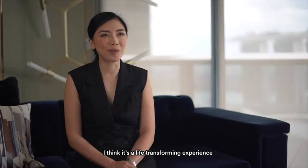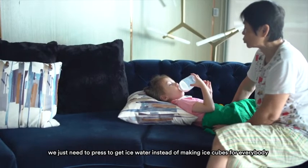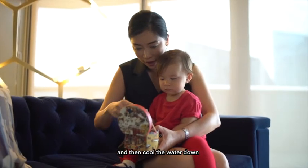I think it's a life-transforming experience, and not to mention ice water — we just need to press the button to get ice water instead of making ice cubes for everybody and then cooling the water down. I just think it's a great machine for everybody to use.